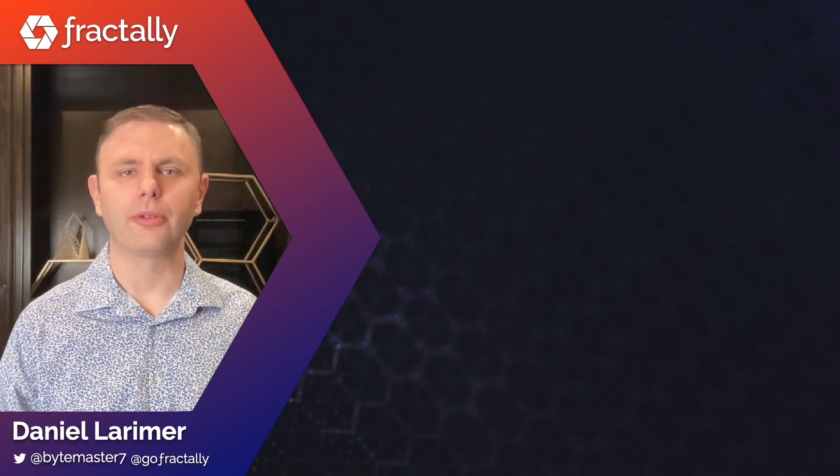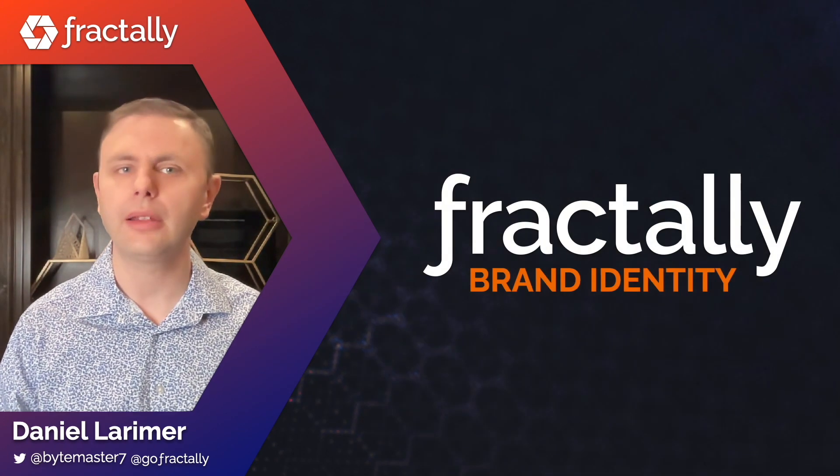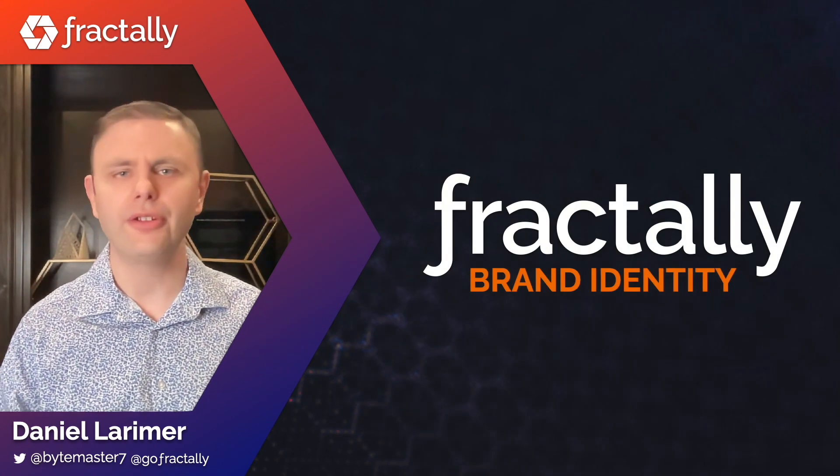Hi, I'm Daniel Larimer and today I'm excited to share the deep meaning behind the Fractali brand identity. I think you're going to love it.